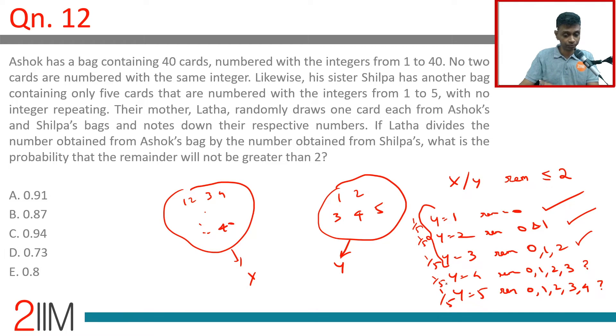Think about Y equal to 4. When Y is 4, we are worried about the remainder being 3. From 1 to 40, there are 10 sets of 4 each. For 1, 2, 3, 4 the remainders are 1, 2, 3, 0; for 5, 6, 7, 8 the remainders are 1, 2, 3, 0 — and so on. So the remainder will be 3 in exactly one-fourth of the cases. Because 40 is a multiple of 4, life is easy. In this 1/5 probability slot, one-fourth of the cases won't work for us — three-fourths will work.